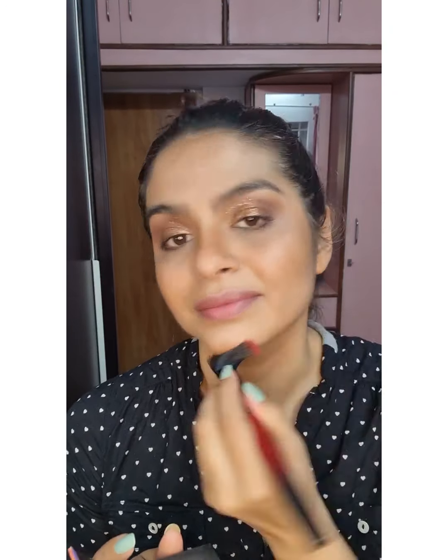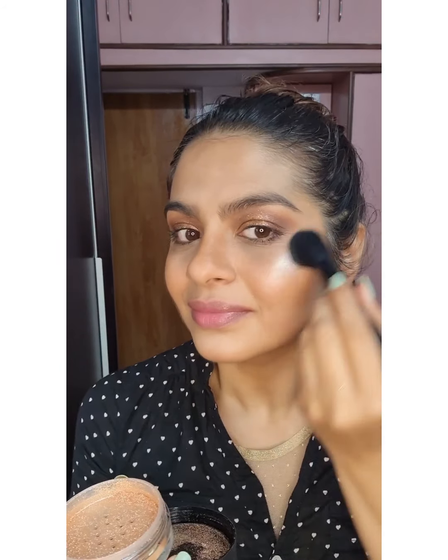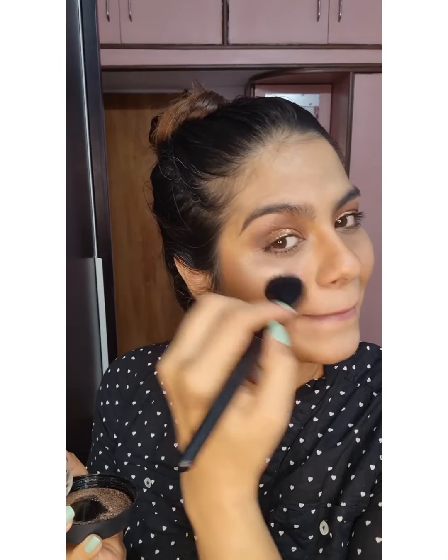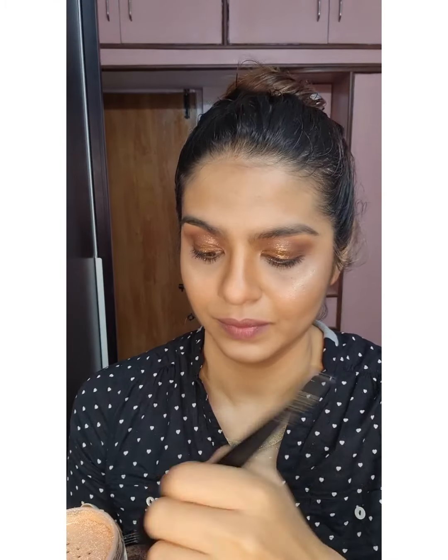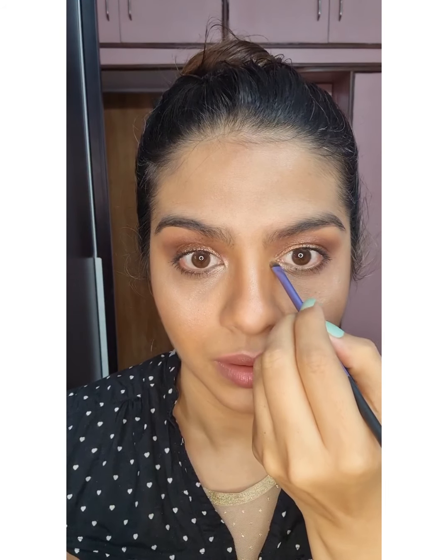Now this is my favorite highlight — it's from Inglot, it's the Jennifer Lopez lighter version. I have to check the name; everything will be linked down below in the description box so you can find all the products I've used. Oh my god, this is just blinding to the gods — I love it! And now I'm opening the inner corner of my eye with the same highlighter.